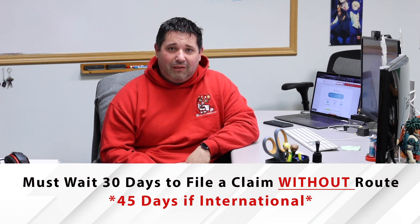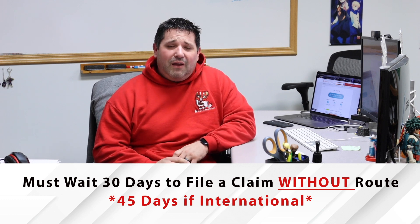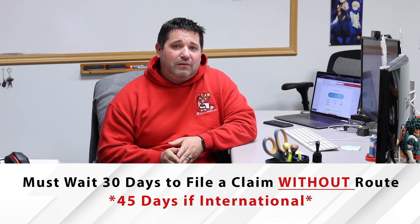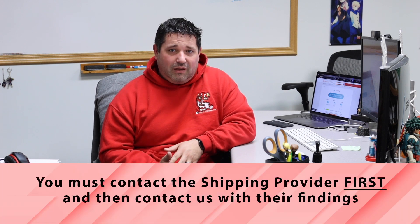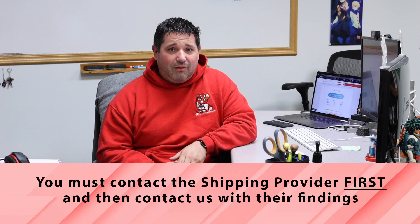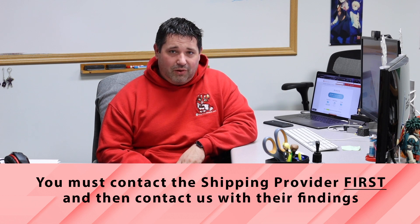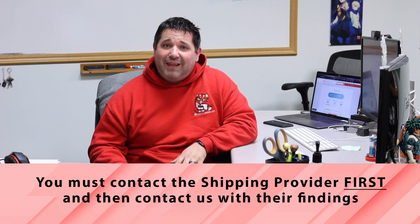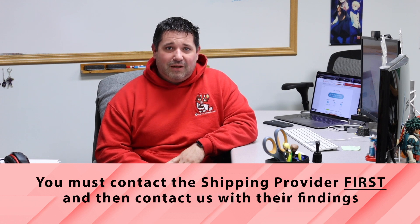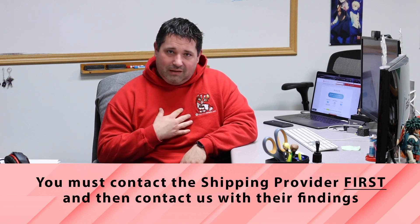Route does not have that same wait time — they have different policies and practices with their insurance providers. We do have to wait those 30 days. If it says delivered but you don't have your package, you can open a case with us, but until 30 days has passed you'll need to contact the shipping provider, whether that's USPS or FedEx. There are plenty of times where a package is marked as delivered but is still sitting in the truck or at the office. Contact your local post office and they'll find out what happened. The overwhelming majority of the time, the package ends up being delivered within the next day or so. If it's been more than 30 days and you still haven't received it, contact us and we'll file a claim.